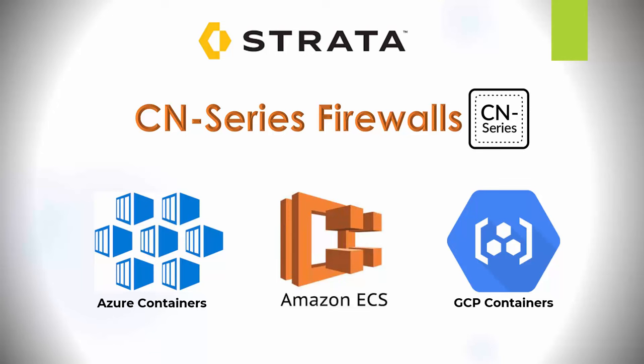Next is the CN series firewalls, designed for containerized environments. This moves security controls as close as possible to the container, securing traffic between container pods, container applications, and also legacy workloads such as virtual machines and bare metal servers. CN series firewalls are also part of Strata.